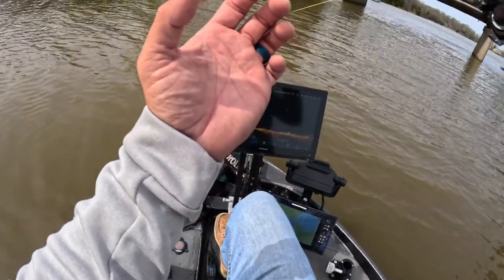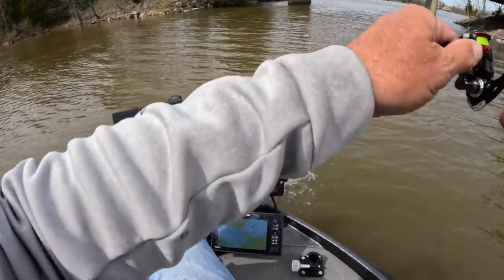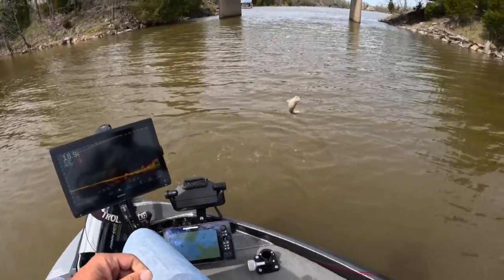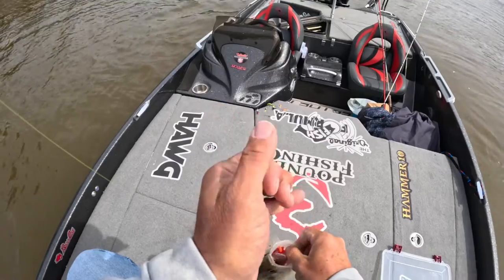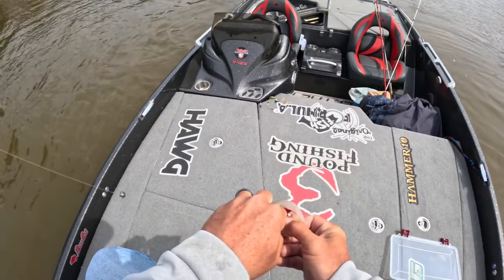Big fish! Man, this is a slab fest — look at that, just inhaled it.